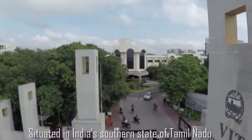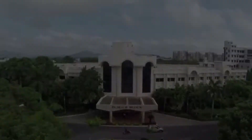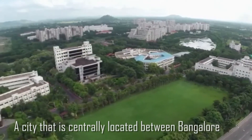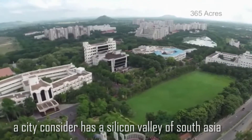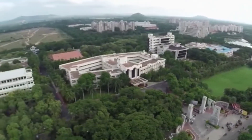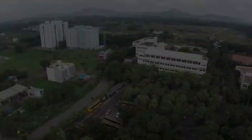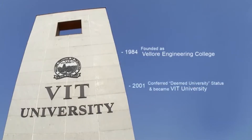Situated in India's southern state of Tamil Nadu is VIT University, renowned for its international standard. VIT's main campus is located in the historic city of Vellore, centrally located between Bangalore — considered the Silicon Valley of South Asia — and Chennai, famous for its cultural heritage and modern manufacturing prowess, providing an ideal environment for both study and interaction with industry. Founded in 1984 as Vellore Engineering College, the institute was conferred university status in recognition of its academic excellence in June 2001.